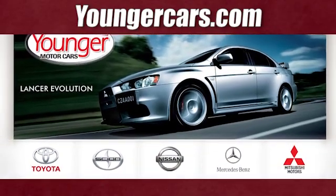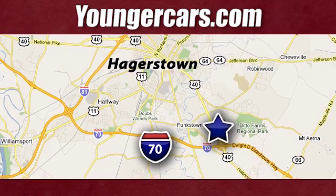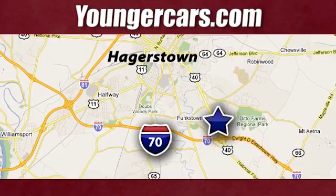Take it for a test drive today. Visit our website at youngercars.com. We're conveniently located at 1945 Dual Highway in Hagerstown, Maryland.